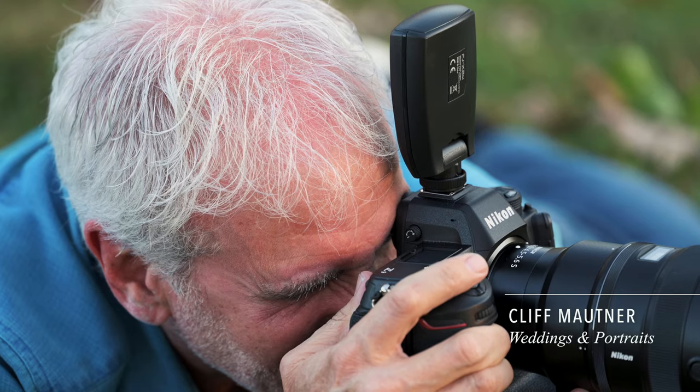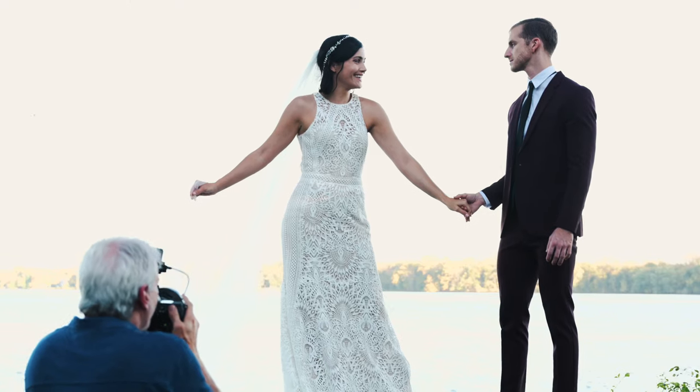Hi, I'm Cliff Mountner, Nikon Ambassador. I shoot portraits, weddings, and events.